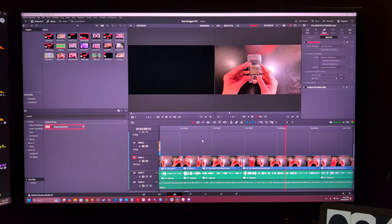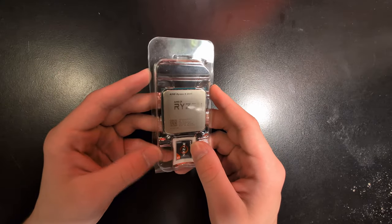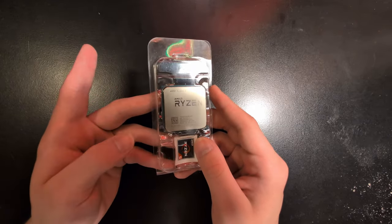The extra cores and threads can help you in more creative applications like video editing or just general content creation, and I think that's definitely important to consider if you are building a super cheap system but still want to do some stuff on the side like YouTube or something.